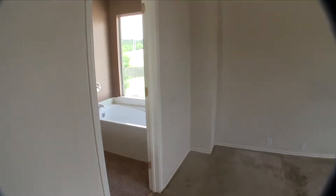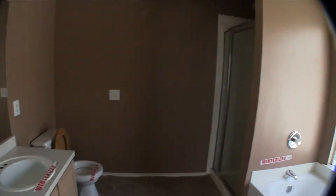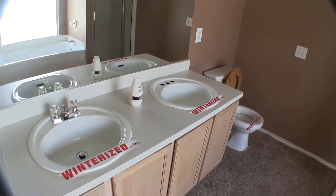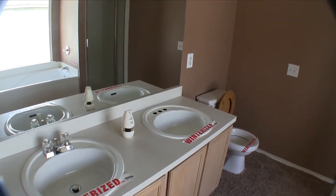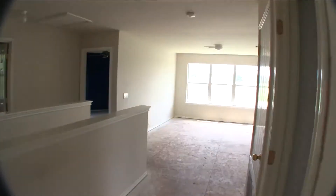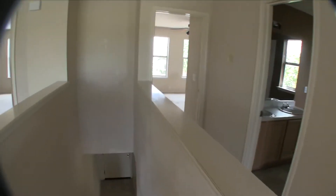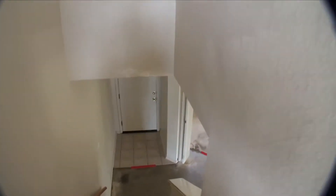Then we have the master bathroom. The master bathroom does have a big garden tub and a separate shower, which is very nice, and then you have dual vanities. One of the vanities is missing the fixture, so you're going to want to replace that. The home really needs painting, it needs some flooring whether it's carpet or tile, it needs some sheetrock repair and some cabinetry. This home is actually priced pretty reasonably — it's $6,000 underneath the county appraisal.